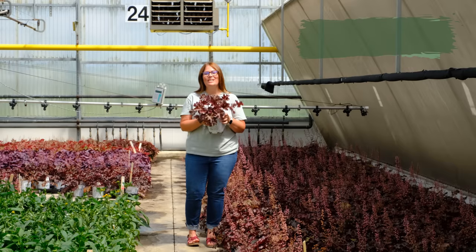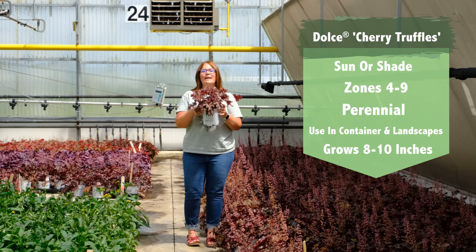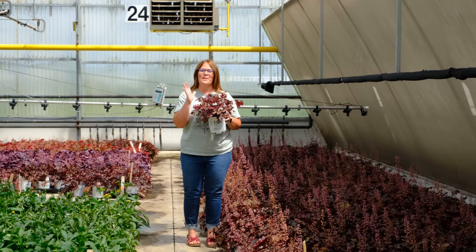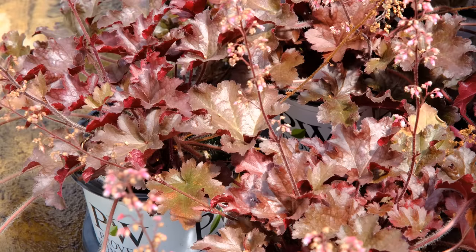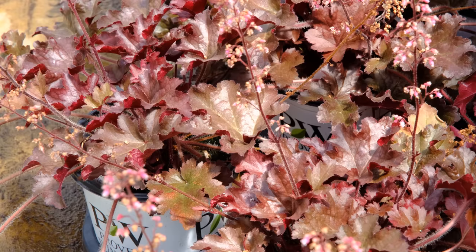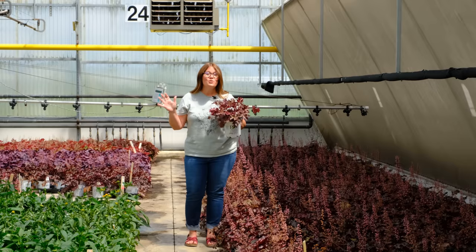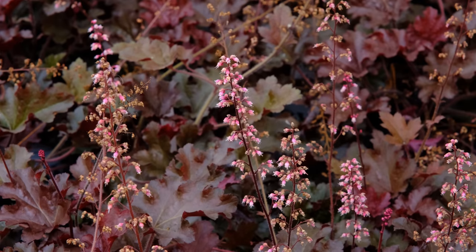Our next Plant of the Day is the Dulce Cherry Truffles Heuchera, also known as Coral Bells to many of you. I love heuchera because they are a beautiful foliage plant just like my beloved hostas, but they bring a pop of color — and this rich mahogany red is stunning. If you're starting to think about fall planting, Cherry Truffles is what you're after. It's a beautiful perennial, hardy in zones five through nine. You can grow it in sun or shade, in containers or in the ground, and it can spread up to two and a half feet wide. They also have those magnificent flower scapes that come up with all those tiny blooms.